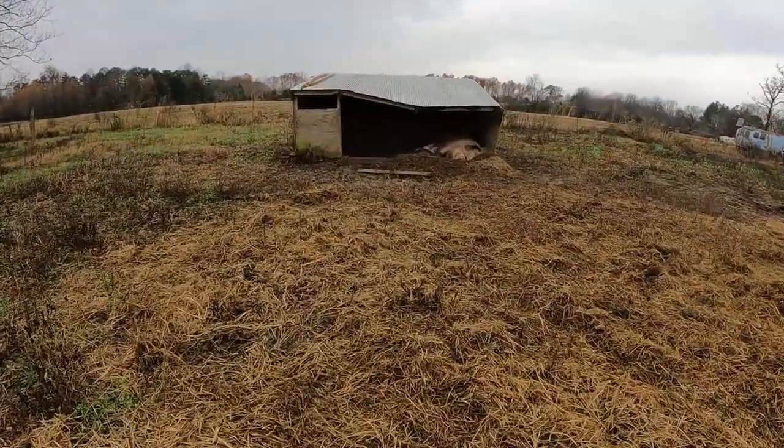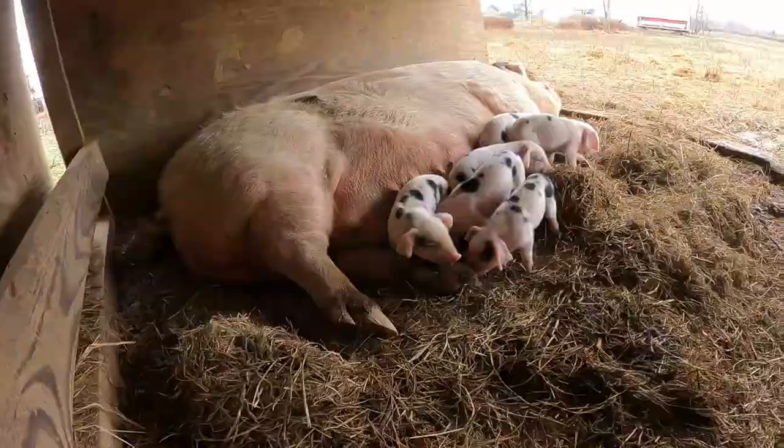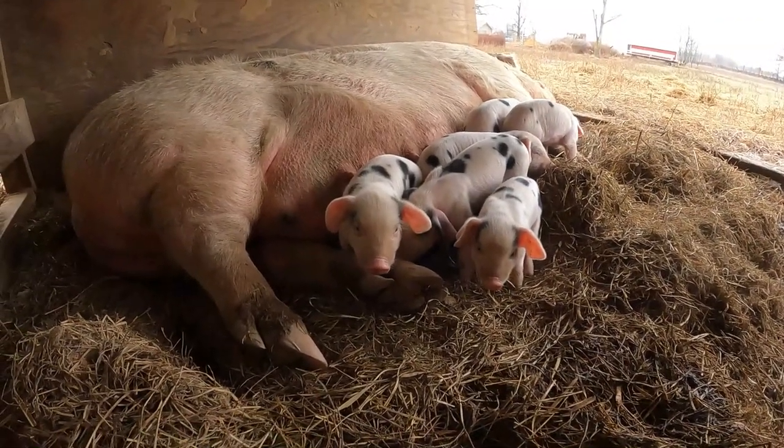Now let me take you to the other shelter out here. You can see in there we have a whole other litter — that's sow number two. There are six alive in there. We've lost some from both litters; it happens every time we have a litter. It happens when we put them up in confinement in farrowing stalls, and it happens when we let them stay out like this. It just happens. Both of those mamas have six alive, big, healthy piglets.